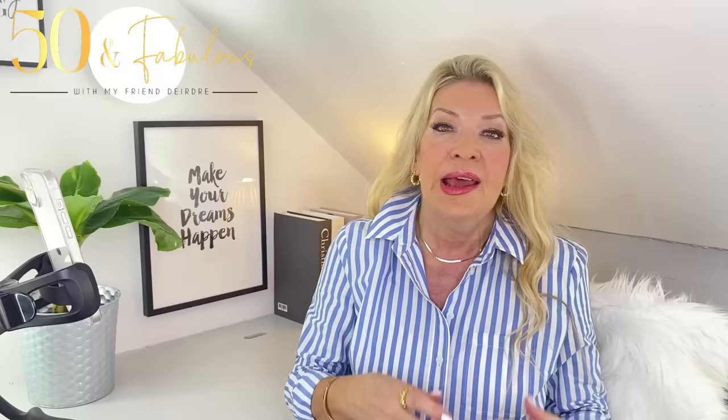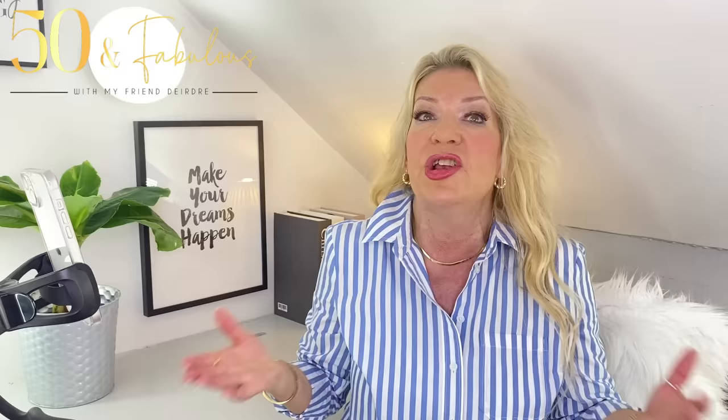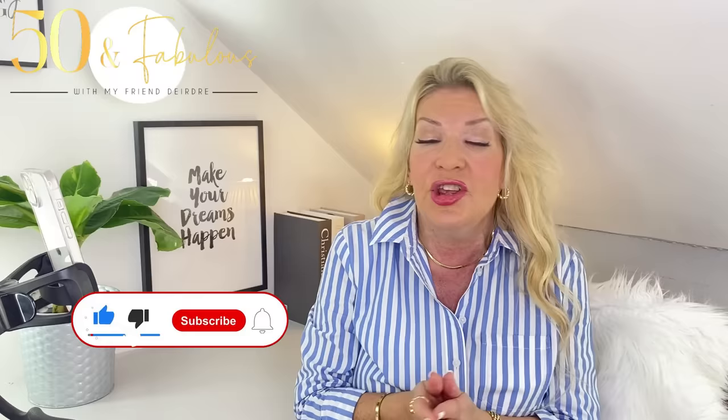In the summer we like to wear dresses more, so tip four is all about dresses — what to wear and what not to wear. If you're enjoying this video, please give it a thumbs up. That helps me know which videos you like so I can make more of them. If you're new here, please subscribe as it really helps keep the channel going — I share fresh styling ideas and inspiration every week.